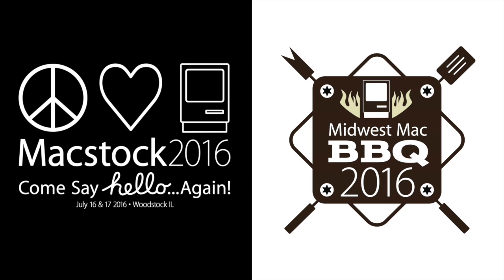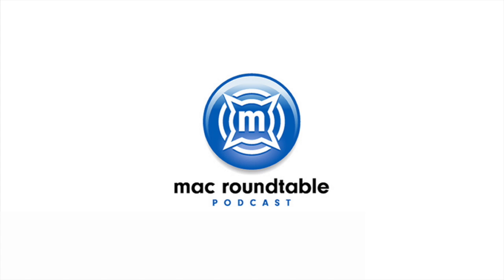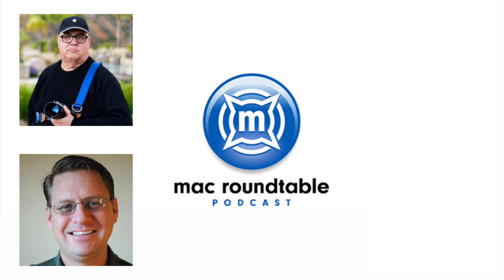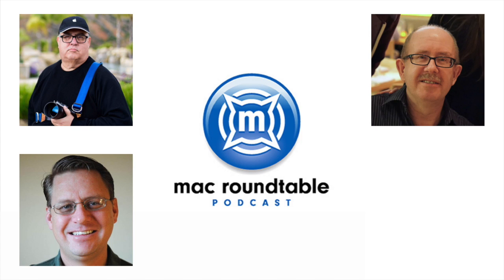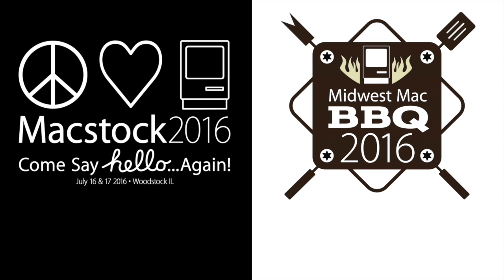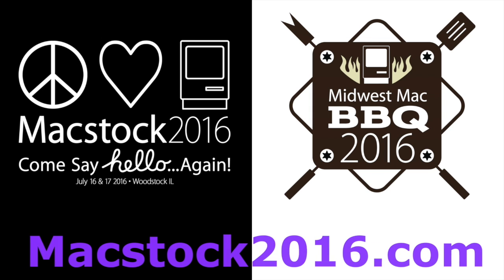This edition of Mac Voices is supported by MacStock Conference and Expo and the Midwest Mac Barbecue, coming to Woodstock, Illinois on July 16 and 17. Join me along with a host of great speakers, including Mac Roundtable members Victor Caillow of the Terratech Podcast, Adam Christensen of the MacCast, Don McAllister of ScreenCastsOnline, and Allison Sheridan of the NoCivilCast. Learn more and register at MacStock2016.com.